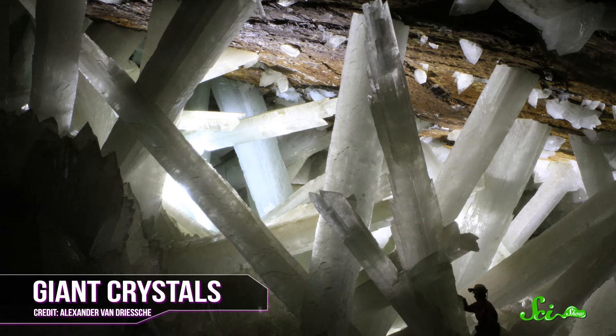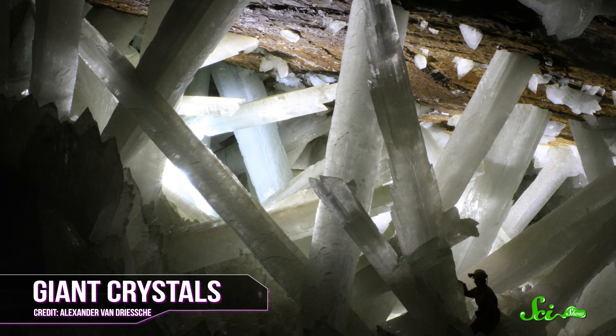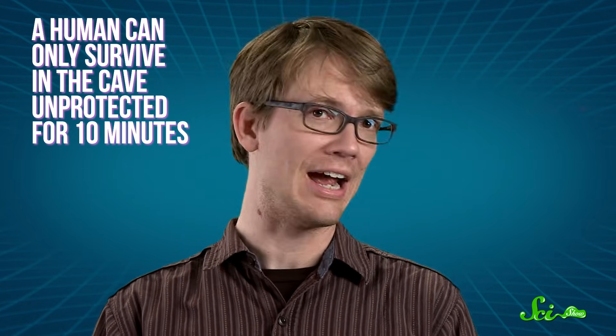The spikes were actually huge crystals — the largest ever found. And the pillars of mineral, as big as three-story buildings, weren't the only hazard in the cave. If you managed to make the same descent the miners did, you'd only get to see the crystals for about 10 minutes, because that's roughly how long a human can survive unprotected in the cave.